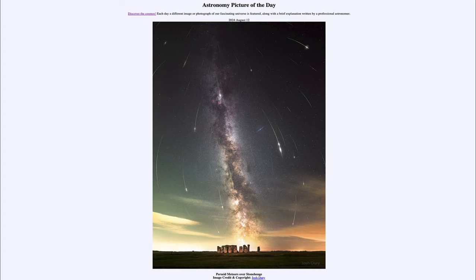So that was our picture of the day for August 12th of 2024, titled Perseid Meteors Over Stonehenge. We'll be back again tomorrow for the next picture, previewed to be Big Sky Jet, so we'll see what that's about tomorrow. Until then, have a great day everyone, and I will see you in class.